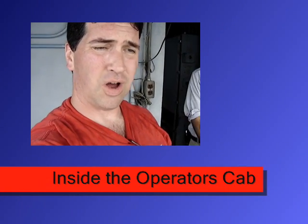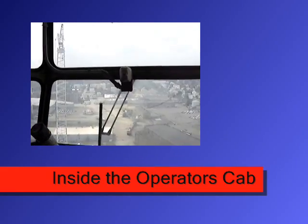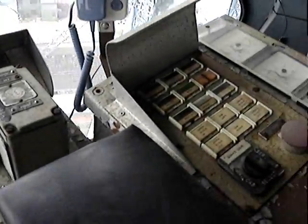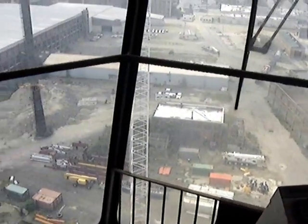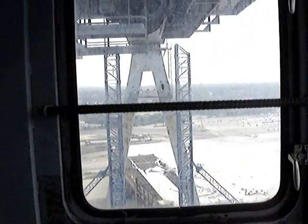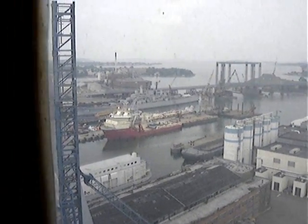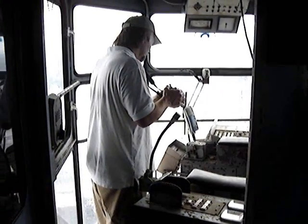Alright, here I am in the operator's cab at the top of Goliath. Wow, okay — oh my gosh, that is unbelievable. You can see the Salem right there — a bridge — documenting the cab for the last stand.